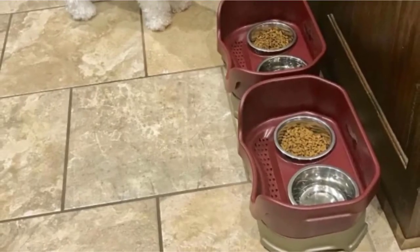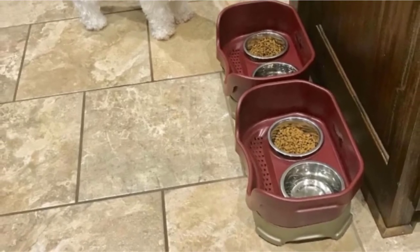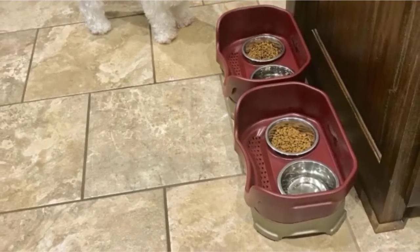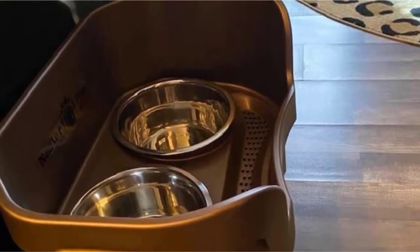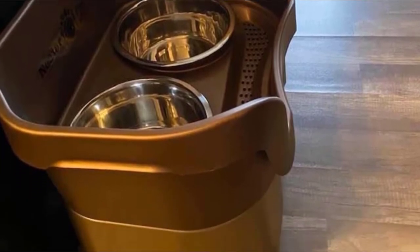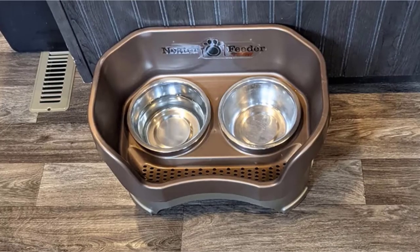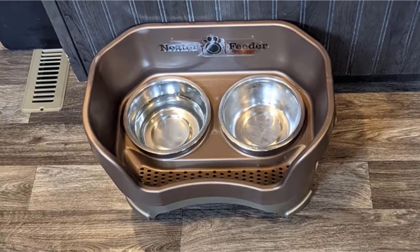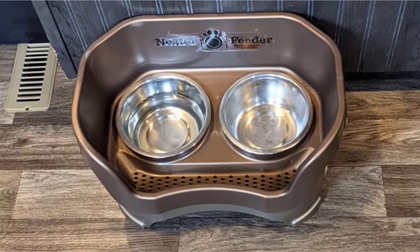As for the kibble, the splash guard surrounding the bowls will prevent messy eaters from turning your kitchen floors into a food disaster area. Puddles and scattered kibble will become a thing of the past thanks to the 6.5-inch tall walls of the large Neater Feeder Deluxe. Raised dog bowls mean that your pooch will be able to eat and drink comfortably thanks to the neck-friendly height of his dog food stand. Height also matters, and that is why the Neater Feeder Deluxe is available in three different sizes.